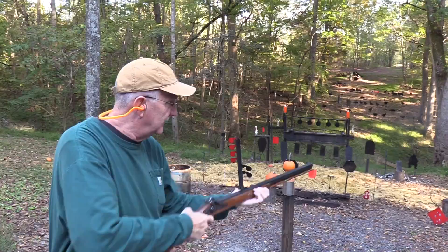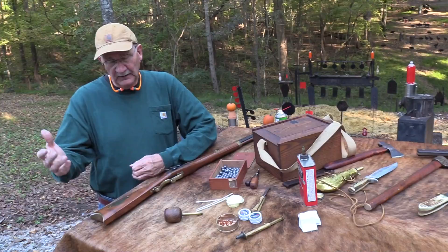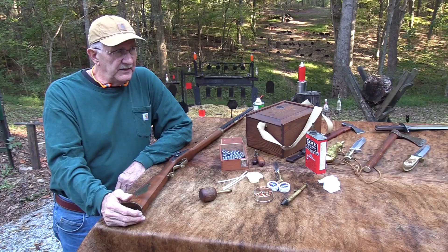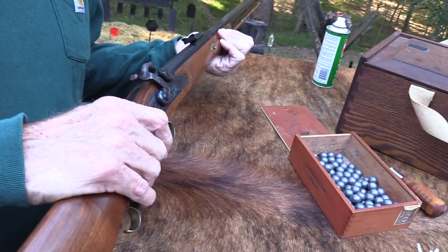I'm just gonna go ahead and shoot that two-liter right now - some of you fell for that, didn't you? Yes, this is mine. We also appreciate Jedediah Smith, Jim Bridger, Kit Carson, Teddy Roosevelt, Jeremiah Johnson - that story, that novel, I believe was based at least in part on the mountain man experience and the Hawken rifle. And that's what this is - a Hawken style rifle. I need to talk while I'm loading.